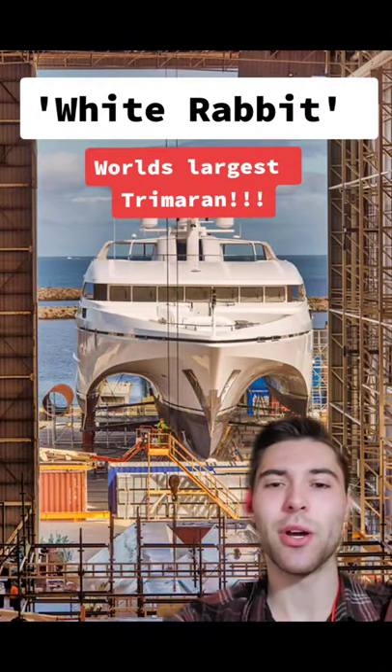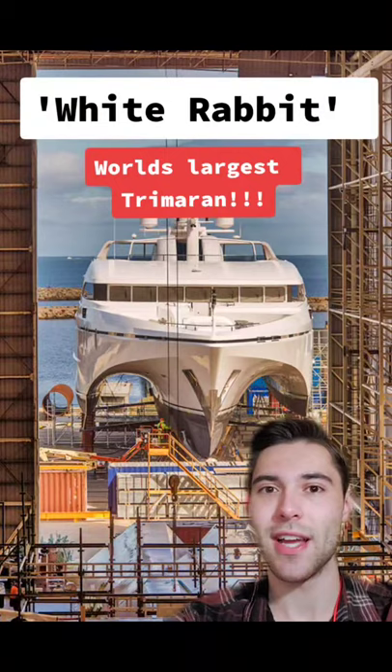At an astounding 275 feet, White Rabbit is the world's largest trimaran, and the inside is amazing.